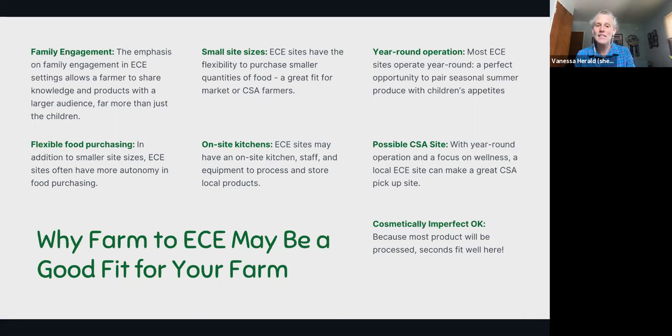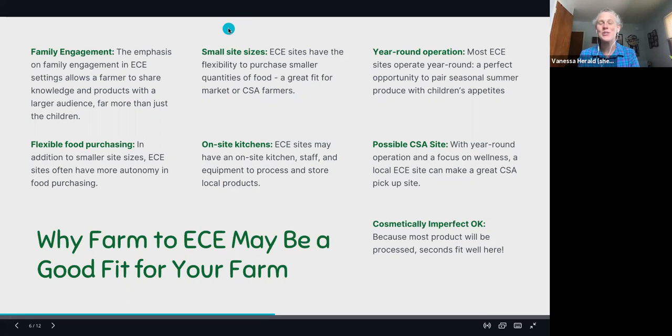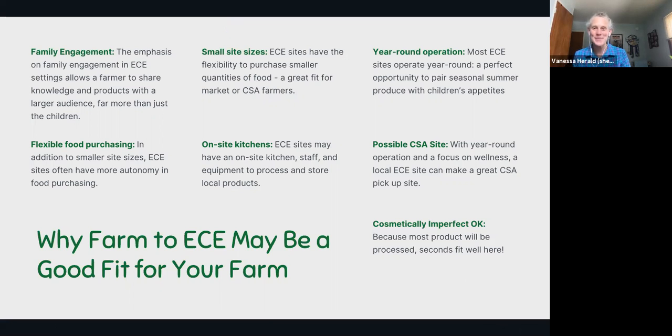A small site size might allow you to do sales more similar to your CSA or farmers market without committing to large wholesale purchases. Many early care sites have on-site kitchens or prep capacity, which allows for flexibility in what products can be accepted and processed. Unlike schools, early care centers operate year round, which coincides well with your farm schedule. It is also possible for an early care site to be a pickup site or partner site for your CSA, or to do a pop-up farm stand. Cosmetically imperfect seconds are great since almost everything gets processed before it reaches little kids.